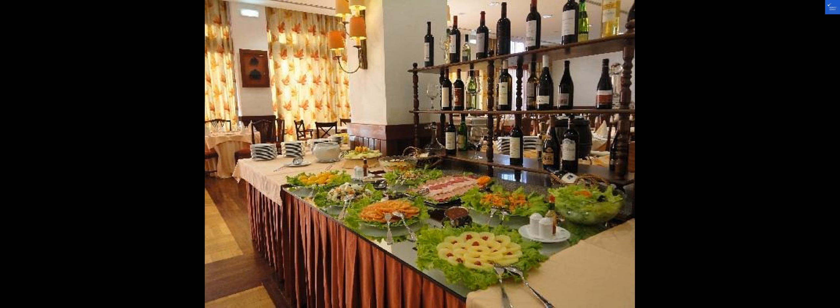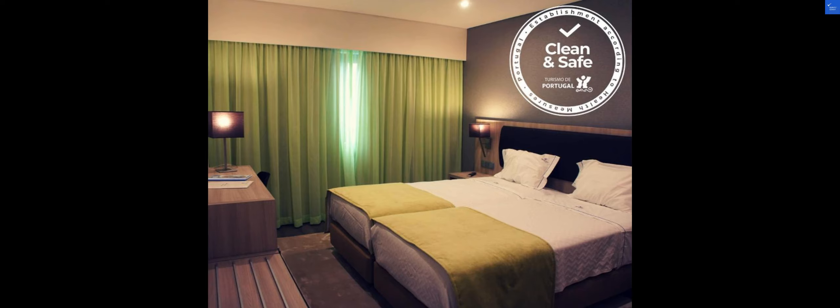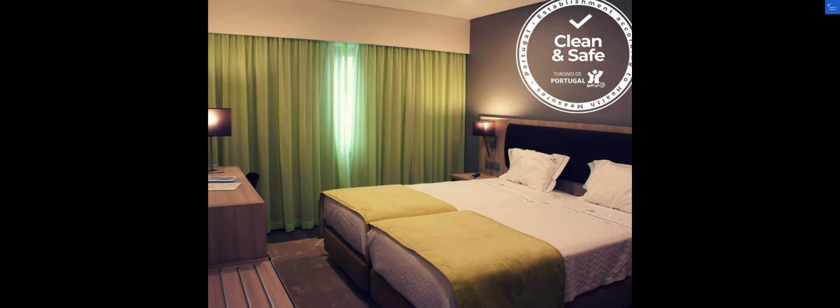Let's talk about the value for money at the VIP Executives Eureka Hotel. With its prime location, top-notch amenities, and welcoming ambience, this hotel offers great value for your stay in Lisbon. After analyzing thousands of reviews, we give this hotel a solid 8 out of 10 for its overall experience.